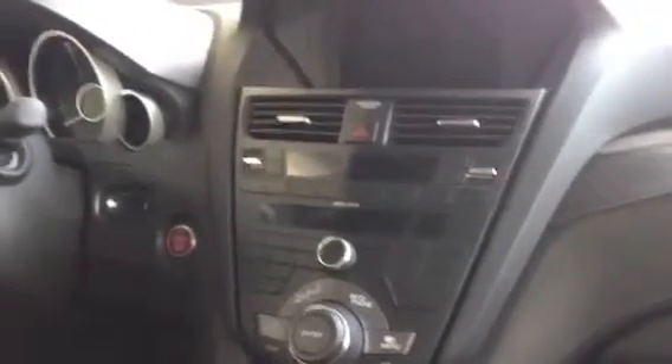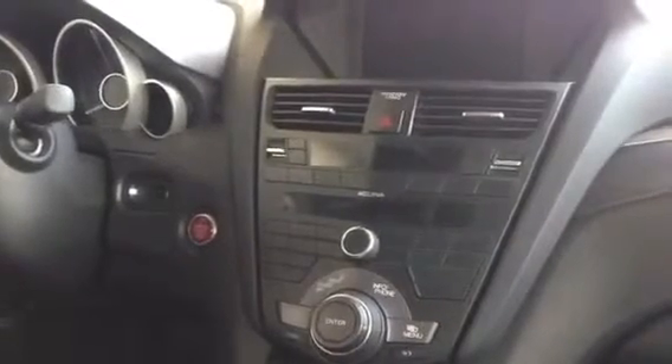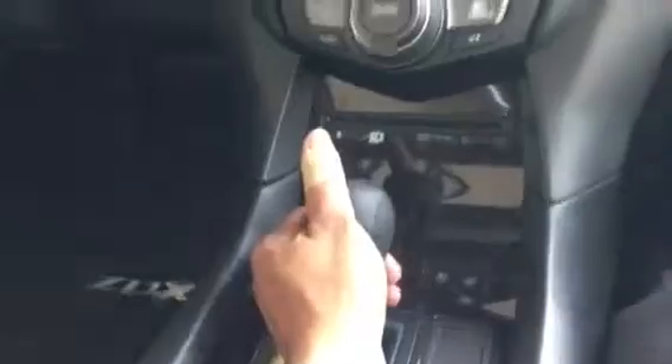Hi folks, this is Jamar with John Ego Acura. Right now we're in the cabin of a 2013 ZDX Technology Package. The Technology Package Advance is going to also have the heated and cooled seats. It's going to have the wood grain middle console along with the leather wrap shift knob.